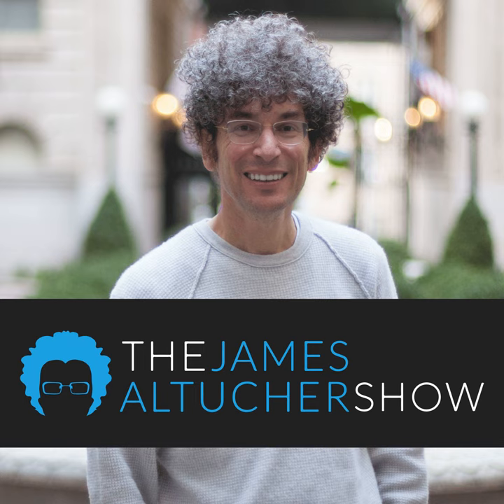Brad Meltzer is one of my favorite thriller writers, also a children's book writer and a comic book writer. He's got a great TED Talk on imagining what your obituary is going to say, and that's what we talked about. When you imagine what your obituary is going to say, it puts everything in perspective. Life is short — and if you really live your life that way, you have to ask: if this is the way I'm living my life, is my obituary going to be something I would have been proud of? Here's Brad Meltzer from episode 438.